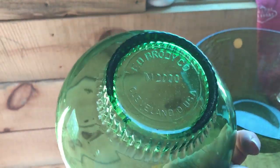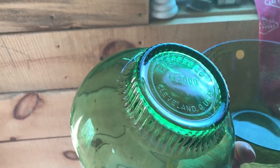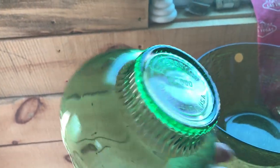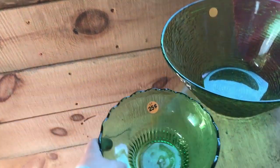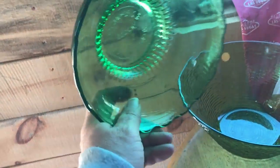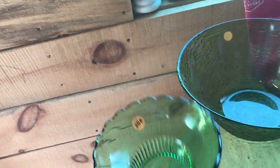My husband even found this one - Cleveland style. I would say it was probably made for flowers, I'm not sure, but that's what I think I'm gonna make it into. Twenty-five cents - it'll be a flower center.